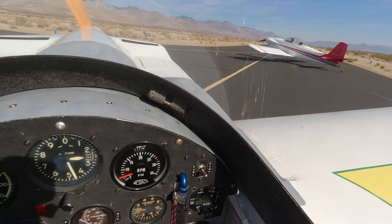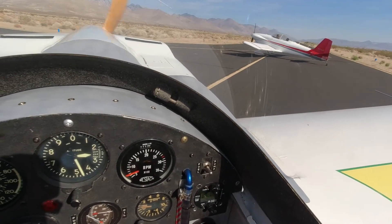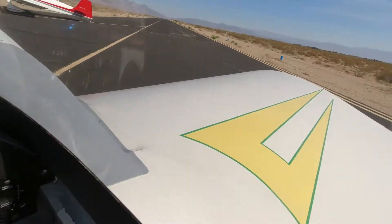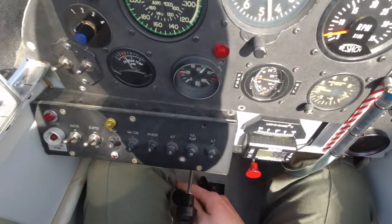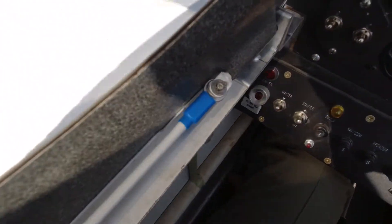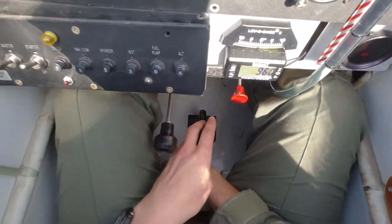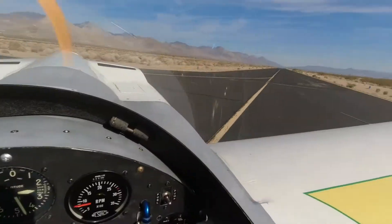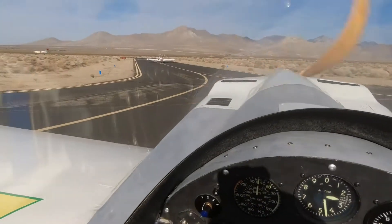In order to mitigate that risk, we are taking a route that follows a major highway. It's a four-lane divided highway, which means that if I were to need to land on it, I would not have to worry about head-on traffic. Also, it's pretty early in the morning on a Sunday, so most of the traffic will be going south instead of north, which also mitigates the risk of potentially having to use the road.